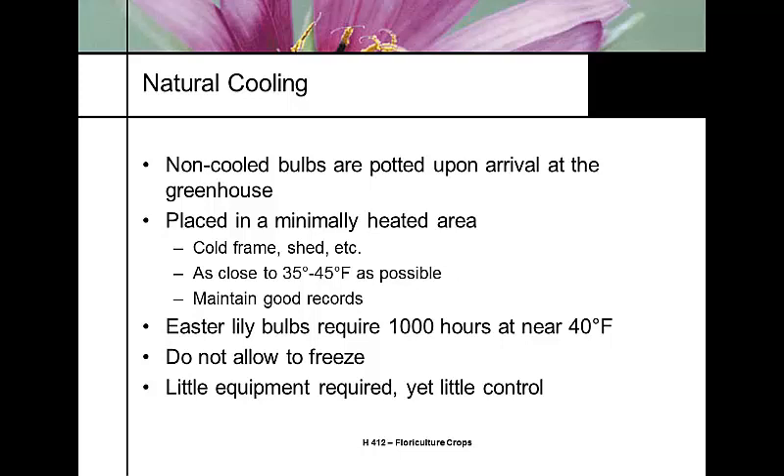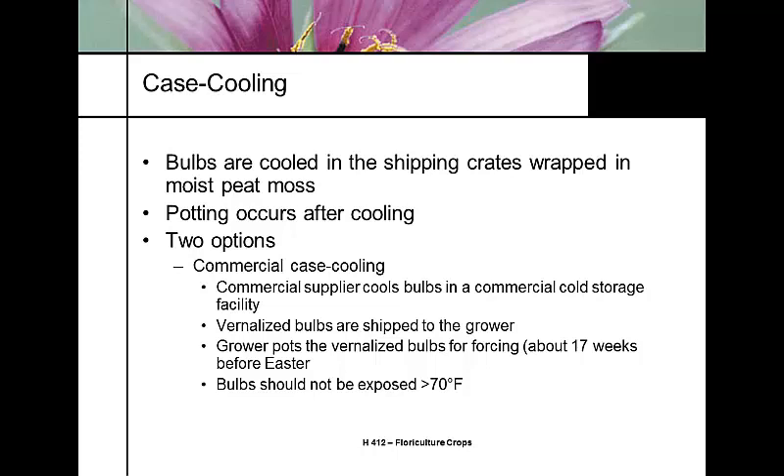Case cooling is where Easter lily bulbs — typically shipped in a wooden crate packed with sphagnum moss or shredded cedar (called shingle toe) — are chilled. The shipping crates can arrive either pre-cooled by the bulb supplier, or you can chill them yourself at your operation.